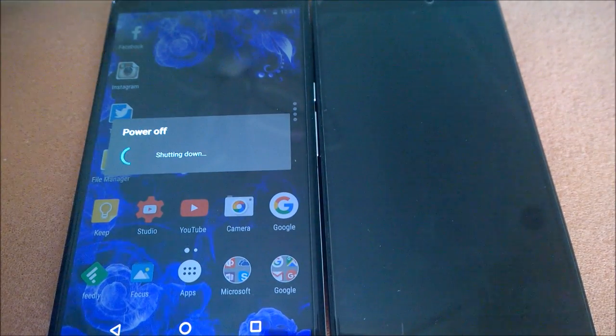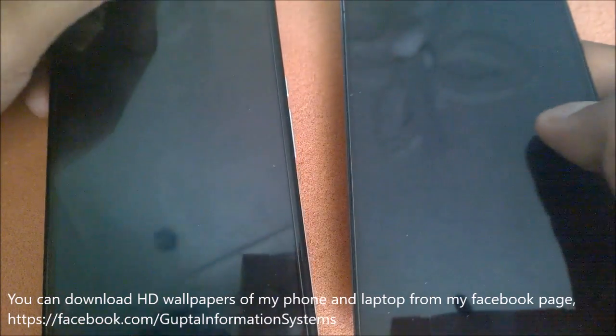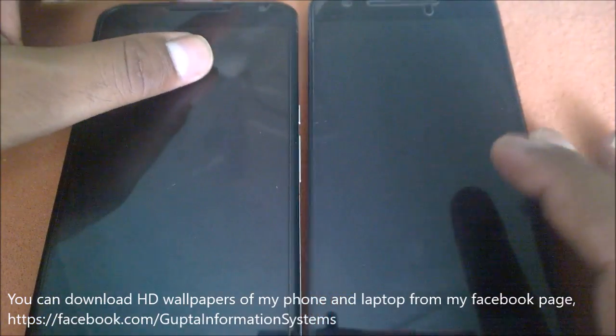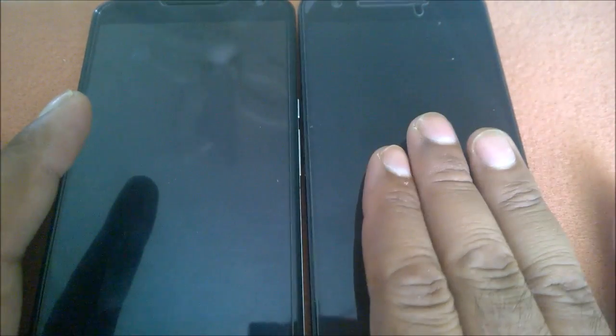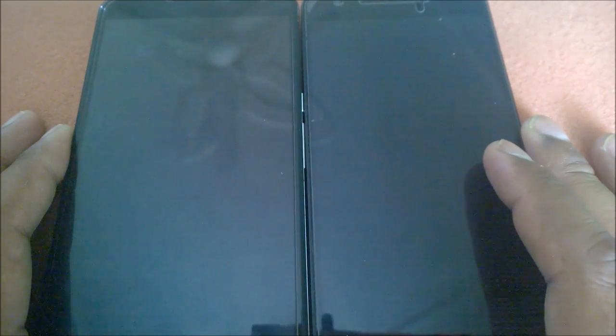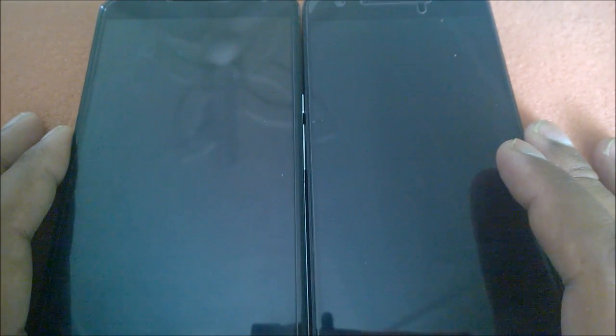So, the conclusion is that the Nexus 6 is still not that bad — it's available at half the price of the Nexus 6P. If you're not looking for a fingerprint sensor and a much better camera, you can definitely save 100 to 150 dollars. That's the complete comparison. I might try the reverse combination next — Nexus 6P on Android N and Nexus 6 on Marshmallow. Stay tuned, don't forget to subscribe, this is Saurabh — thank you for watching and have a nice day!